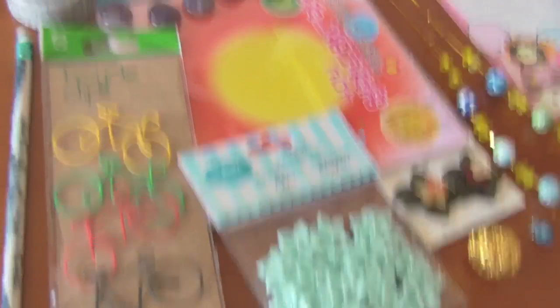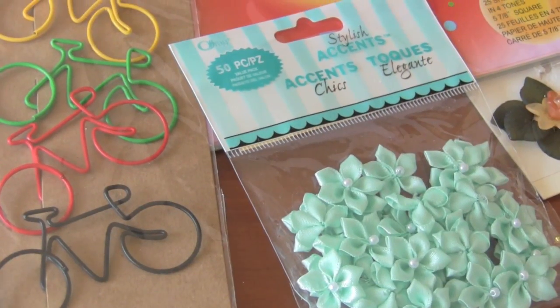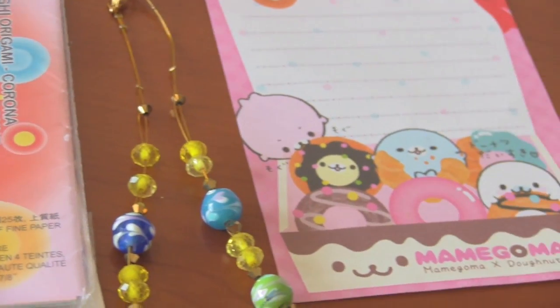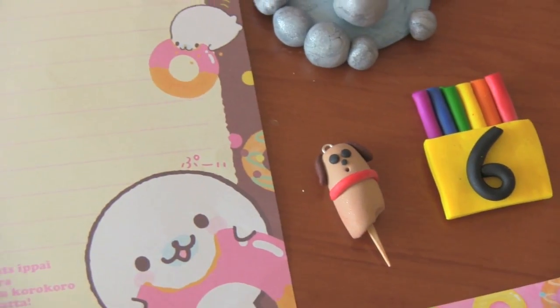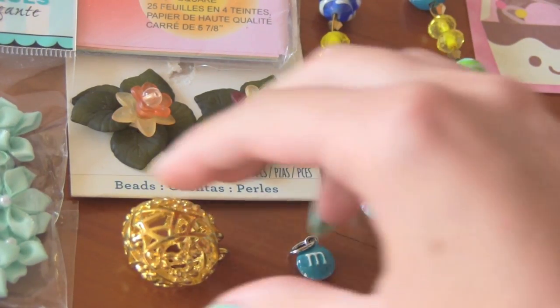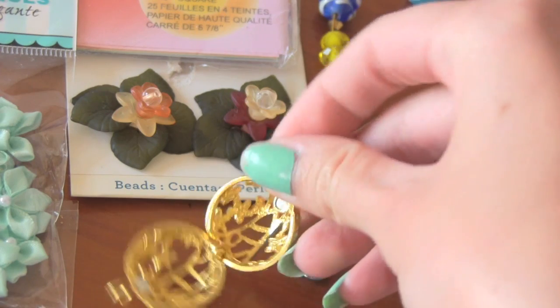First is this package from Brooke. Check out the adorable hedgehog pictures, the awesome bike bookmark clips, pretty blue flowers, a handmade necklace, and a corn dog polymer clay charm. Super clever. Also, the gold charm opens up and you can put something inside — it's like a little cage.